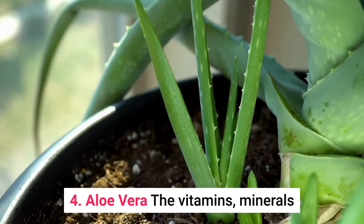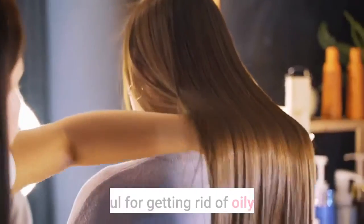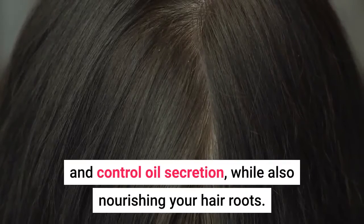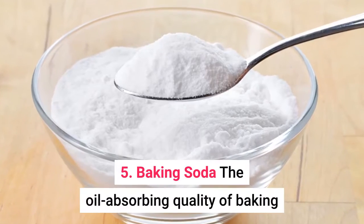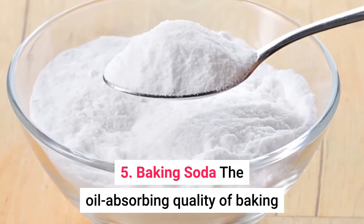4. Aloe Vera. The vitamins, minerals, and enzymes present in aloe vera are very helpful for getting rid of oily hair. Aloe vera helps detoxify the scalp of impurities and control oil secretion, while also nourishing your hair roots. Plus, the gentle and soothing nature of aloe vera will keep your hair healthy. You can store this homemade shampoo for up to a week in the refrigerator.